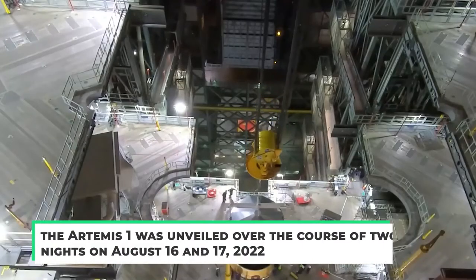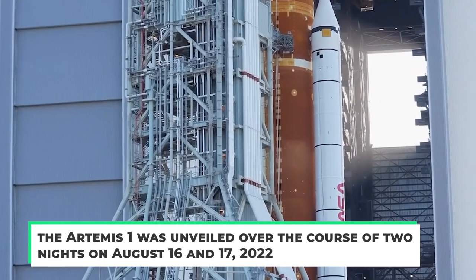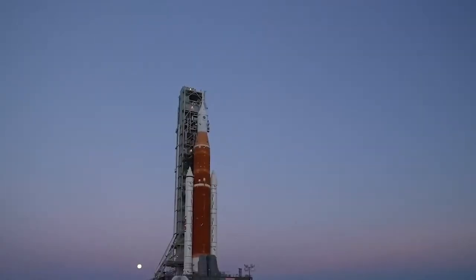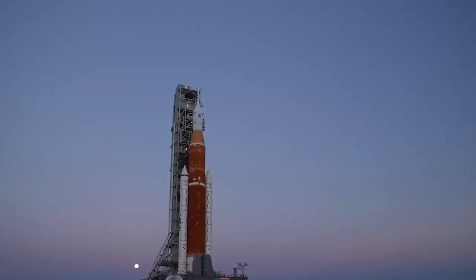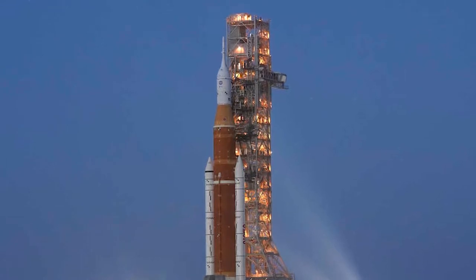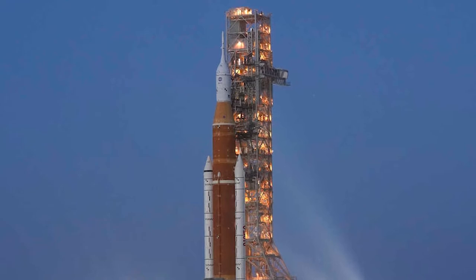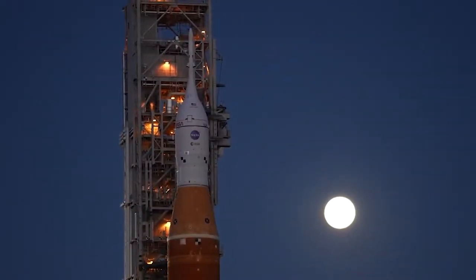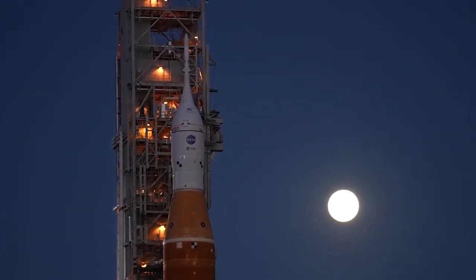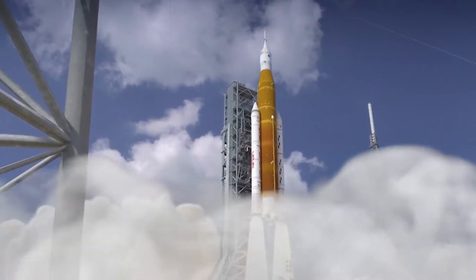At the Kennedy Space Center, the Artemis 1 was unveiled over the course of two nights on August 16 and 17, 2022. NASA made the decision to launch the rocket exactly two days earlier than anticipated. The team completed testing of the flight termination mechanism — the last significant task needed — before the rocket was shut down and the final access platforms at the VAB, the Vertical Assembly Building, were retracted, the agency reported on its Artemis blog. When the SLS rocket, atop its enormous crawler transport vehicle and movable launch platform, started the laborious journey, NASA wrote: rollout has commenced.